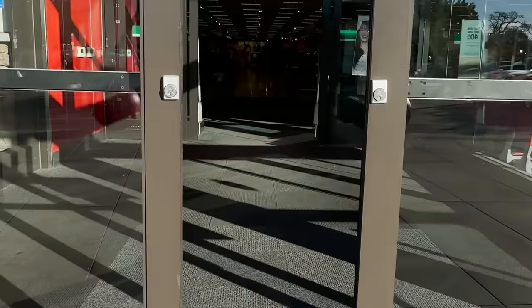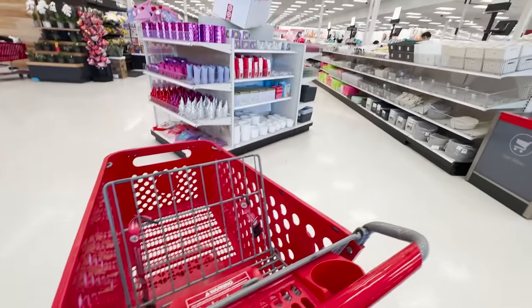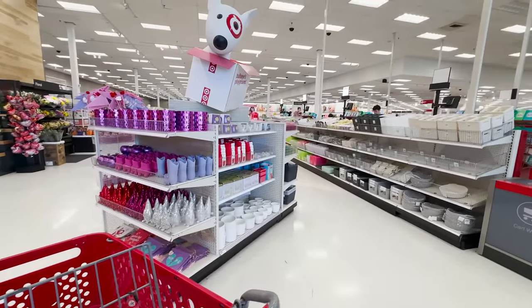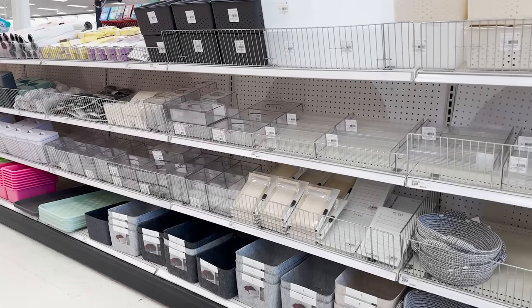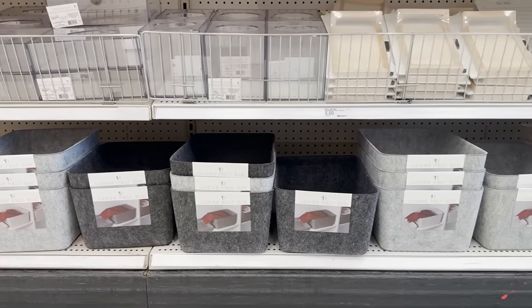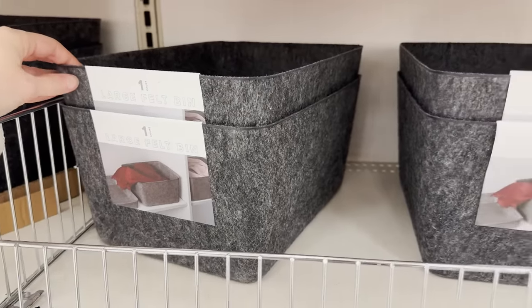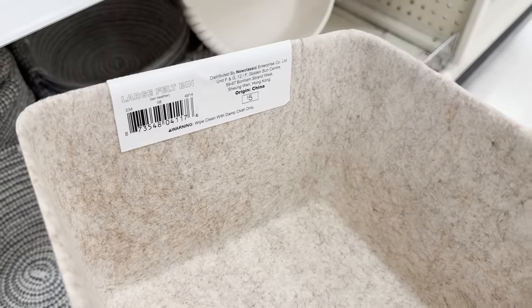Like every other trip to Target I love to start in the dollar spot section. This is right at the front of the store. Everything in this area is between three and five dollars so you can find a lot of great deals. Right now they have a ton of great organizers and laundry essentials. These fabric bins are three dollars each. I love the neutral color of them.